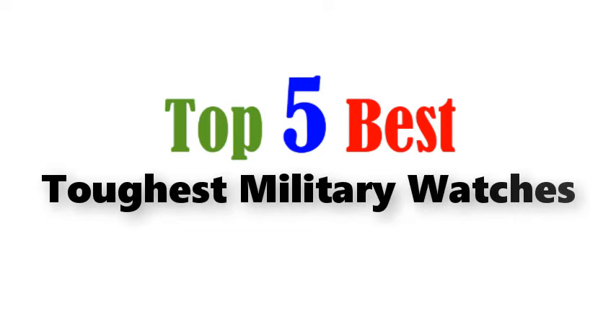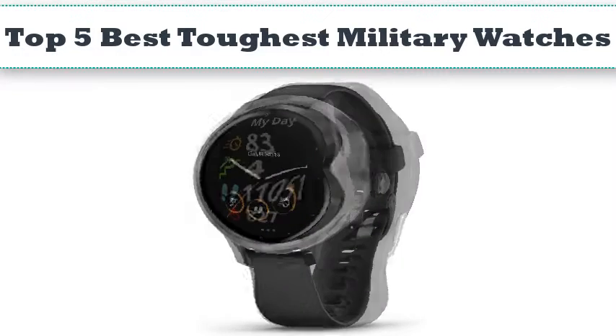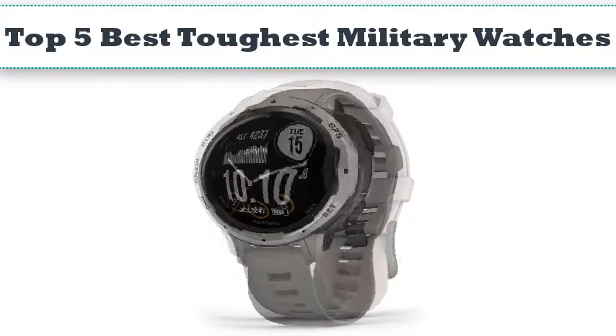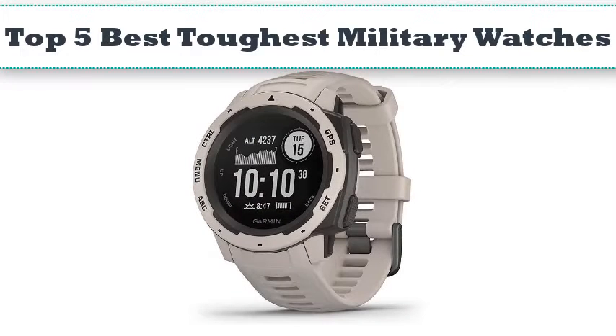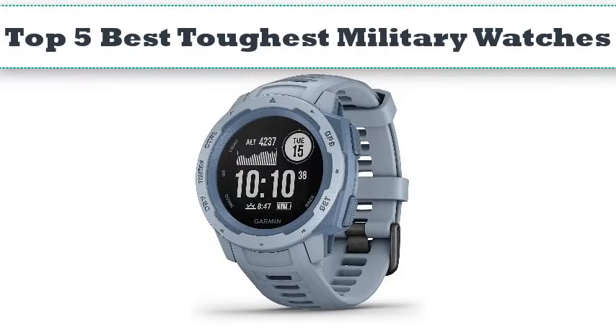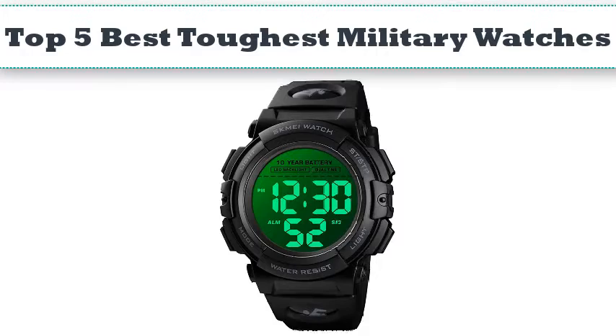Top 5 best toughest military watches. Hello everyone, today we'll take a look at the best military watches in the market. I made this list based on my personal opinion and I'll try to help you find the one for your needs. To see the most up-to-date prices and find out more information about these watches, you can check out the links in the description below.